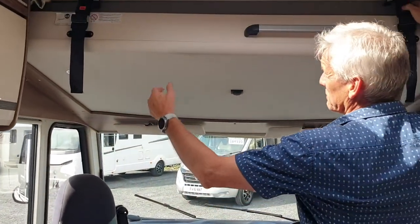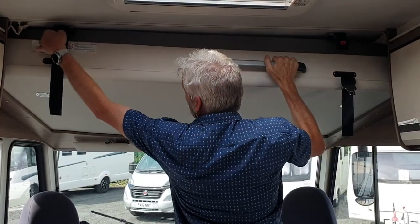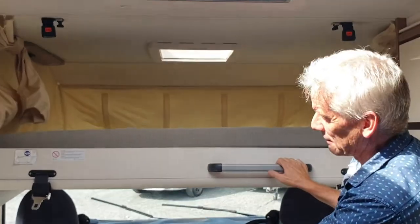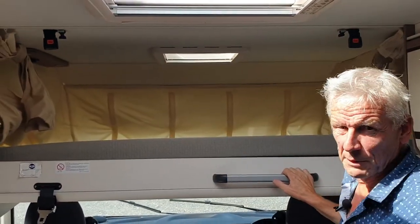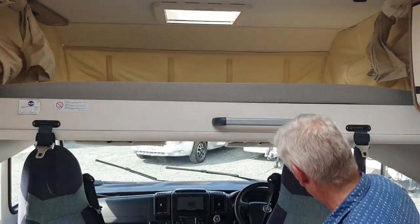We can't do this perfectly because the seats are in the way right now, but if we just undo these clips here — this comes back down further when we drop the seats. You've got a massive drop-down bed up there. Let's try and do that now while we're here.